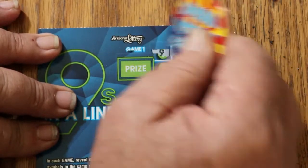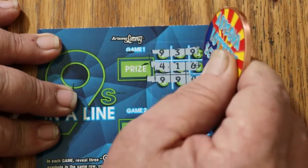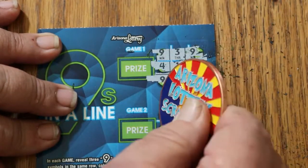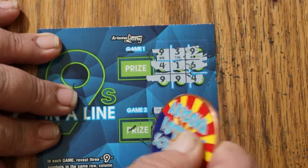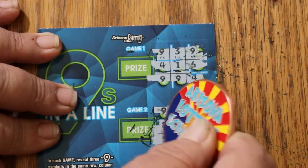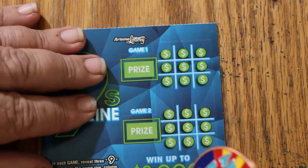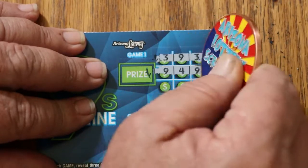Ticket 89, here we go. Nothing there, and nothing. The one thing that this ticket does — and Random Red has commented on this also — this ticket, for some reason, creates a ton of scratcher dust. On the other hand, it's really easy to scratch, and that makes it more important to me than the amount of dust.